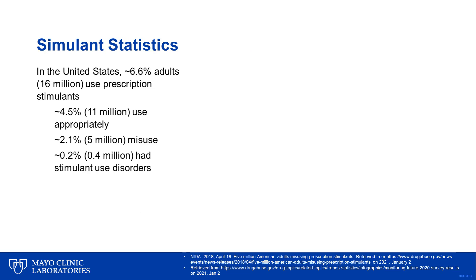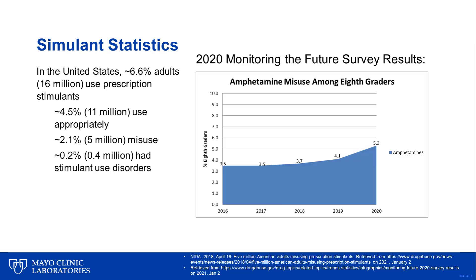According to a 2018 news release by scientists at the U.S. Department of Health and Human Services, approximately 16 million U.S. adults use prescription stimulants. While most adults use them properly, approximately 5 million misuse prescription stimulants at least once, and approximately 0.4 million have prescription stimulant use disorders. However, stimulant misuse doesn't only affect adults but also children. According to the 2020 Monitoring the Future Drug Survey, the percentage of 8th graders whose self-reported amphetamine misuse rose from 3.5% in 2016 to 5.3% in 2020.